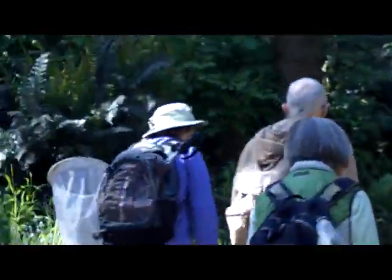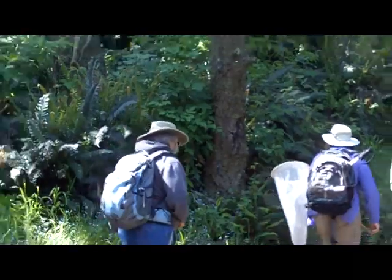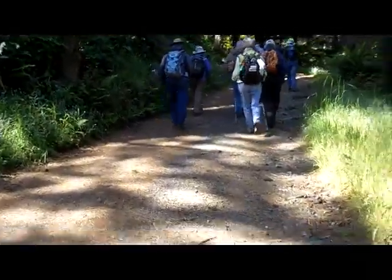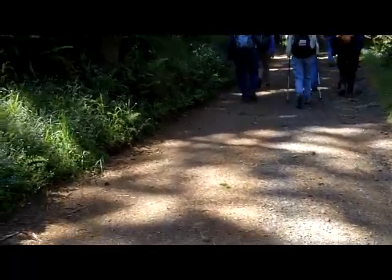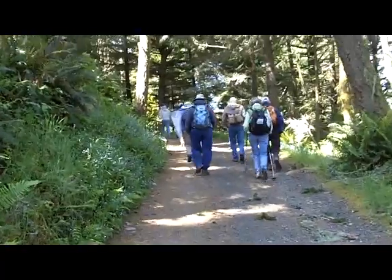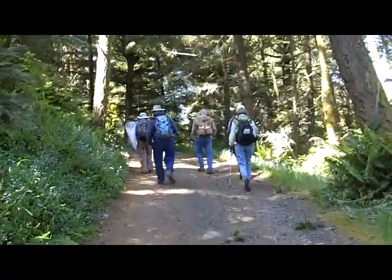There are a lot of ferns along this stretch of the trail under all these Douglas firs. Our last stop we were looking for and hearing some quail — I don't know if you heard them calling in the background.